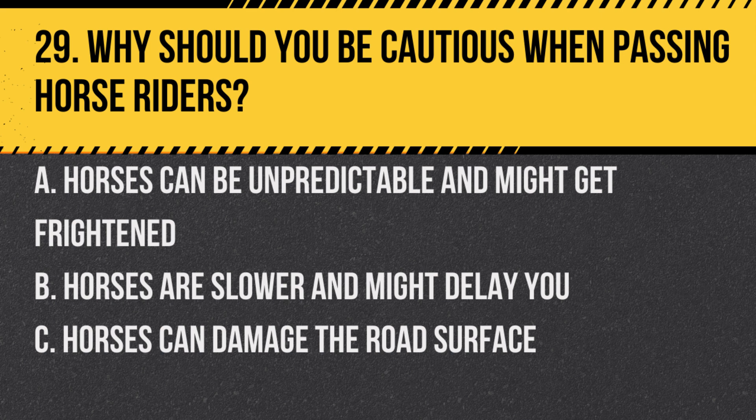Question 29. Why should you be cautious when passing horse riders? A. Horses can be unpredictable and might get frightened. B. Horses are slower and might delay you. C. Horses can damage the road surface.